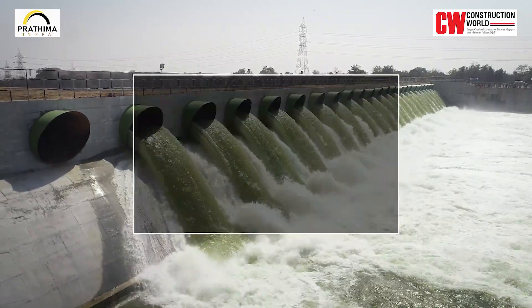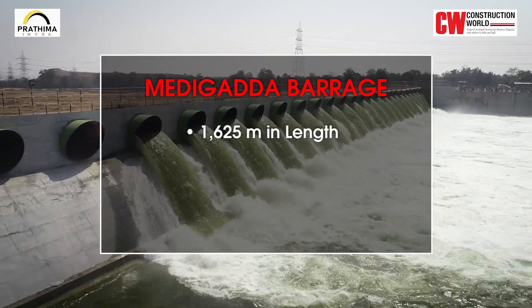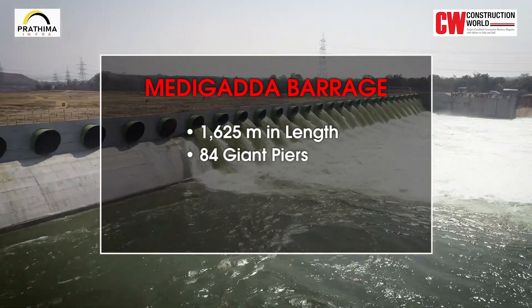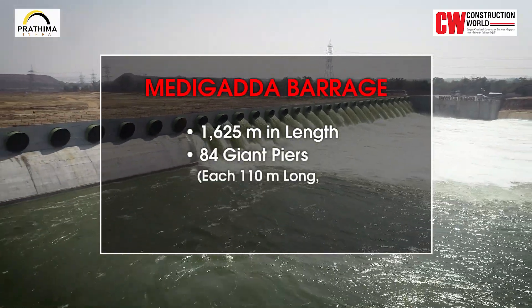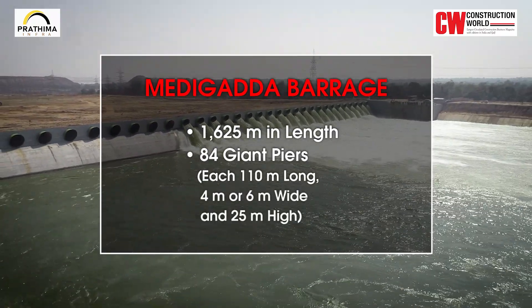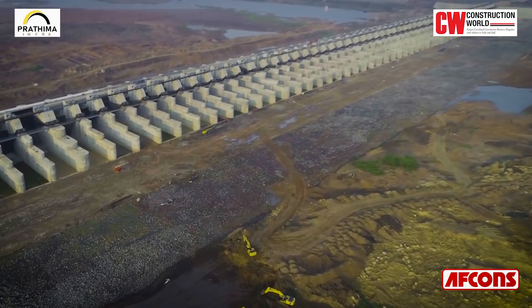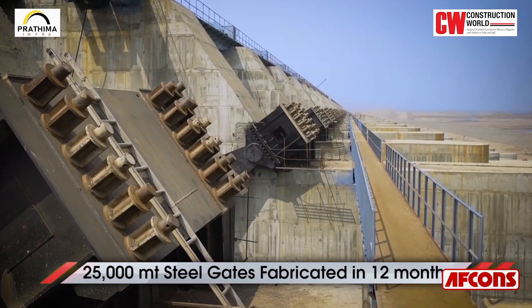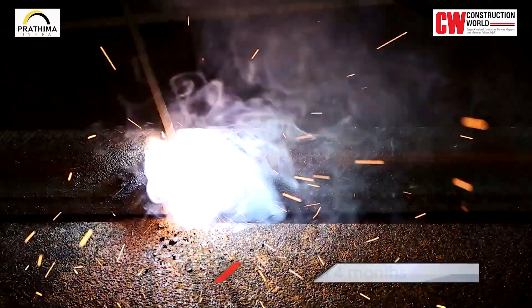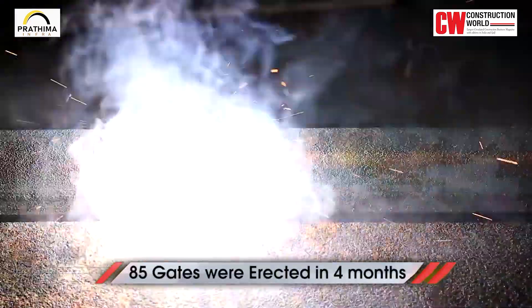Medigadda barrage is 1,625 meters in length with 84 giant piers, each 110 meters long, 4 to 6 meters wide and 25 meters high. During the construction of this barrage, 20,000 metric tons of steel gates were fabricated in 12 months and 85 gates were erected in just 4 months.